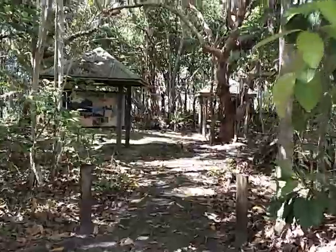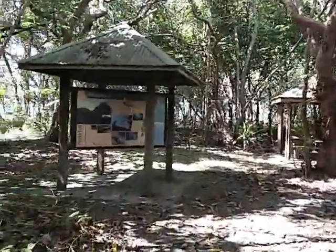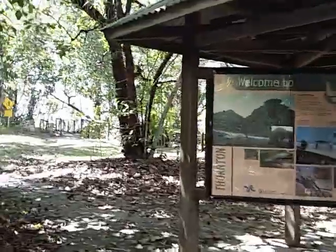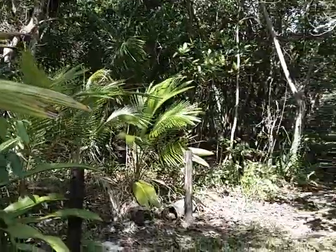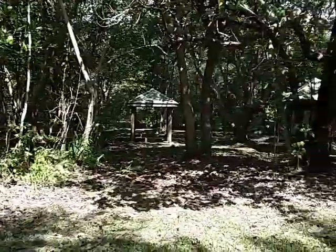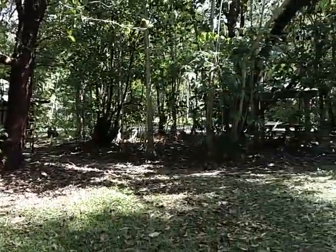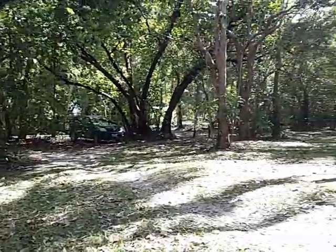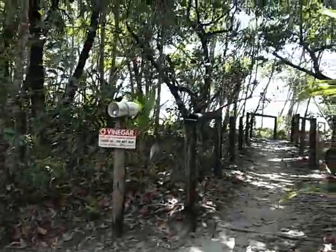We're just panning around the reserve area here — you can see the road through there and Lot 8 directly beyond.